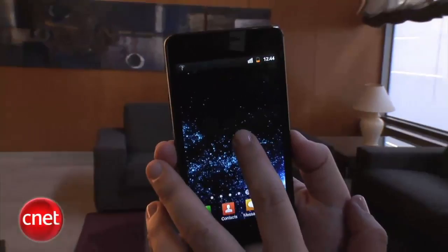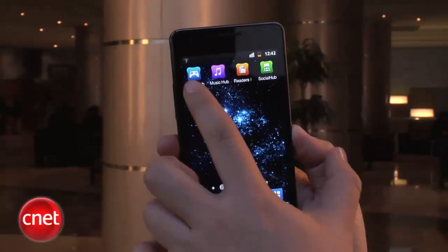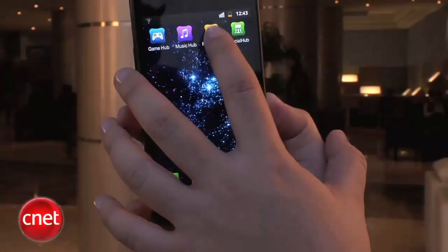Hey everyone, I'm Bonnie Cha, Senior Editor at CNET.com, here at Mobile World Congress 2011 in Barcelona, Spain, with a first look at the Samsung Galaxy S2. This is the next-generation Galaxy smartphone. It has a 4.27-inch Super AMOLED Plus screen that's gorgeous, and it's really super thin. It is running Android 2.3 along with TouchWiz 4.0. Some of the new features include four hubs: the Gaming Hub, Music, Reader's Hub, and the Social Hub, giving you gaming content, music, and books.